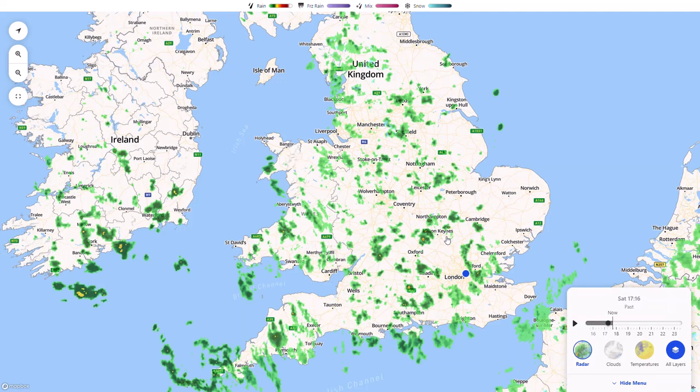Welcome everyone back to weekly weather updates. In today's video we're going to have a look at the latest from the live radar, the precipitation and temperature from the UK Met Office run over the next five days, and then the mid-range forecast looking at the GFS and ECMWF ensembles for the next couple of weeks.